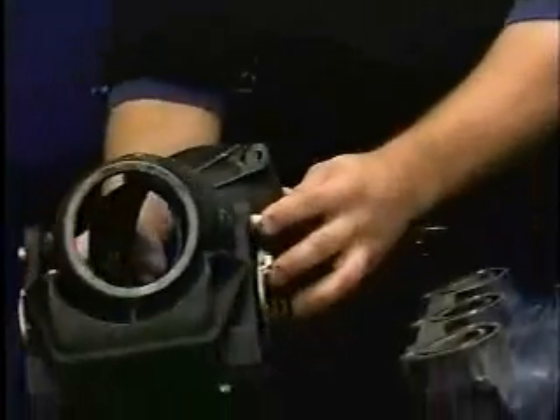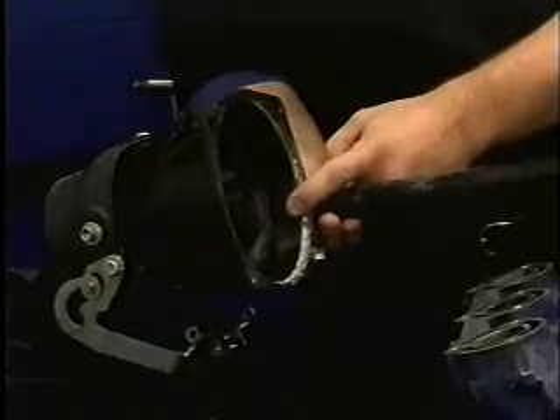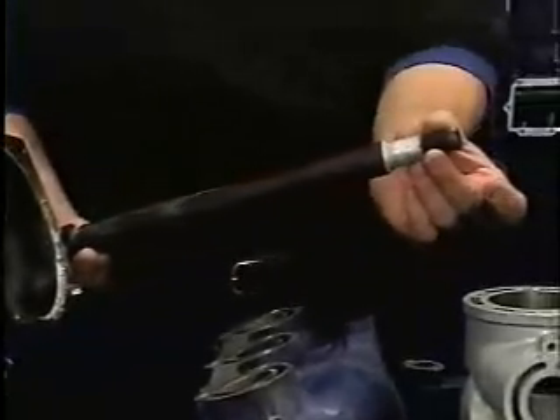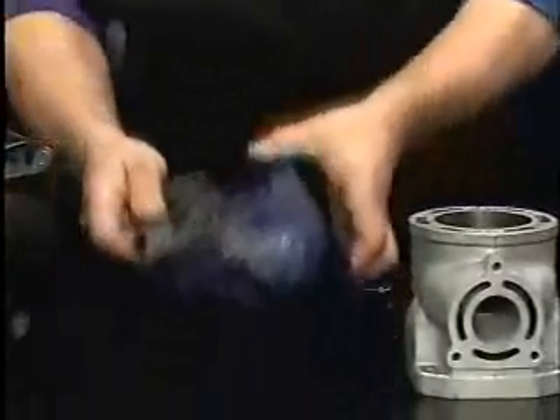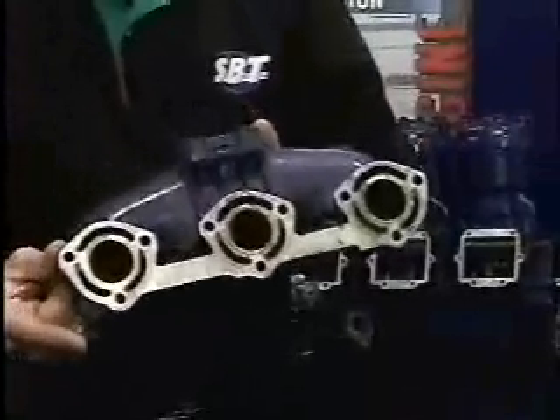The way it does that is by utilizing the water that you're riding on. The water first comes in through the jet pump, in through this small screen here, travels through this tube, goes into the hull, and from the hull it goes into this small fitting here on your exhaust manifold.